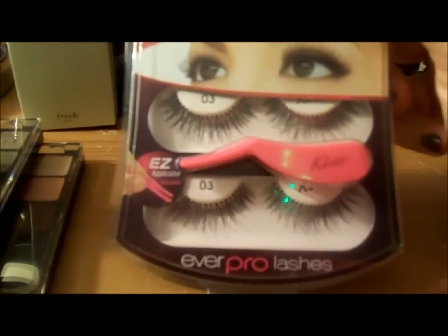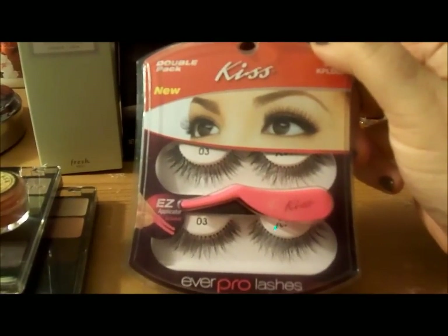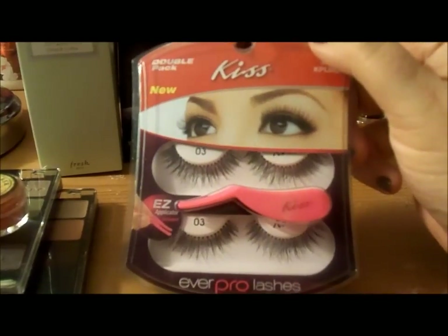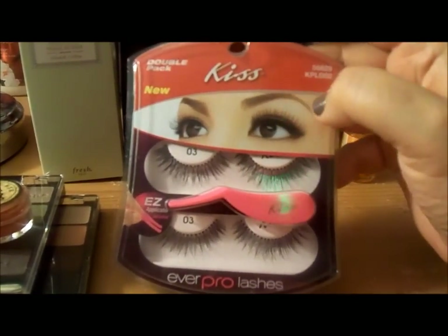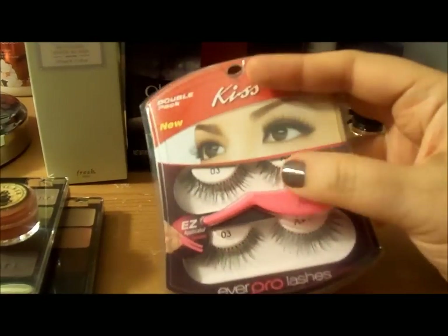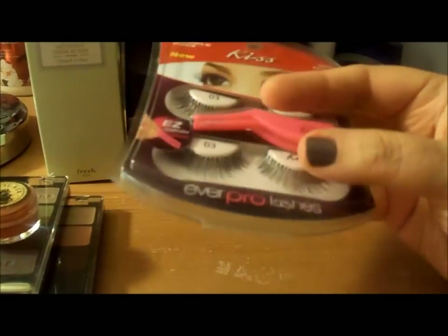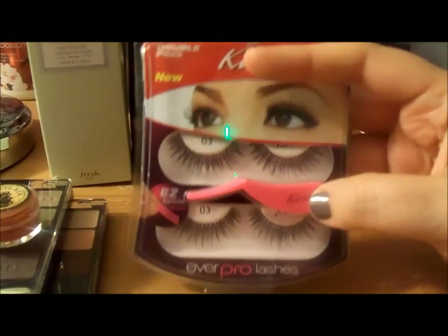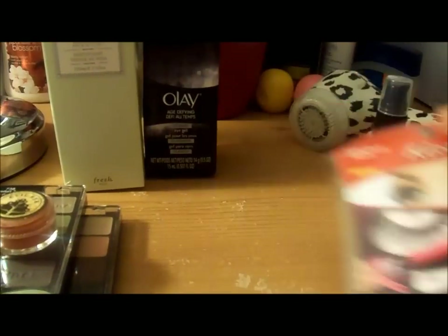These are the Kiss lashes and they come in a two-pack — they are the 03. I got the idea to purchase these from Melissa, MLPHS. I'll put anyone's link down below that I mention in my videos, and if I don't, please ask me. This pack comes with a little tweezer tool to help put the lashes on, and I already have glue.